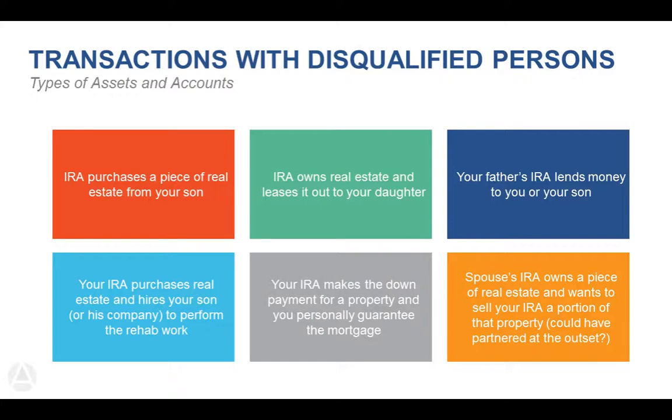Your IRA also cannot make a down payment on a property while you personally guarantee the mortgage. The IRS does not allow you to extend your personal credit or give a personal guarantee for a mortgage in the IRA. However, your IRA can use a mortgage — it has to be a non-recourse loan, typically at a few points higher than current interest rates, with banks usually wanting 30–40% down. The IRA must pay the mortgage. Some banks do non-recourse loans; it can also be seller financing or private money. Be aware that using a mortgage in an IRA subjects it to unrelated debt-financed income tax.